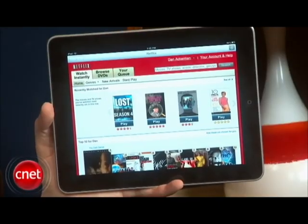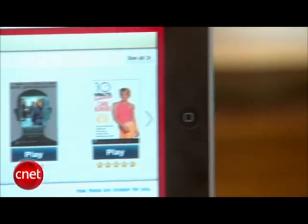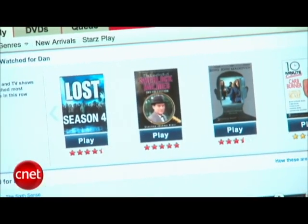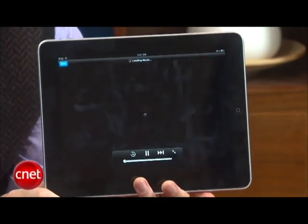It looks a heck of a lot like Netflix's website, where you can go and play videos in your instant queue. They line up the same way they do on your PC. We just hit play right there, it does a little authorizing, and jumps us right back into the movie that we were watching.